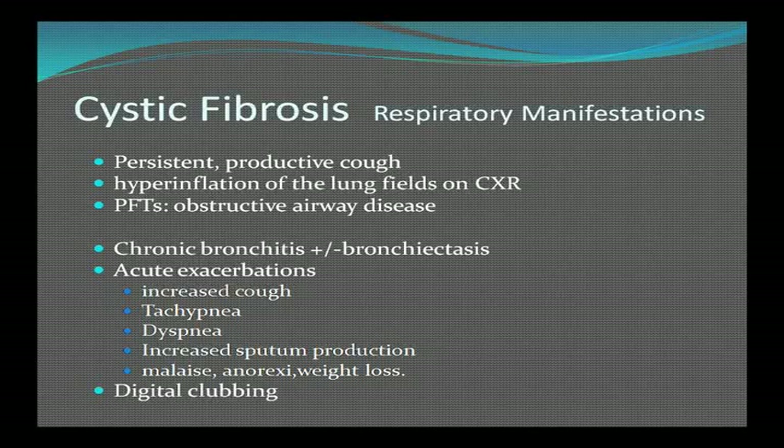The cystic fibrosis clinical picture is that of a persistent, productive cough. Chest X-ray shows hyperinflation of the lungs, and pulmonary function tests show obstructive airway disease. You can get chronic bronchitis with or without bronchiectasis. During acute exacerbations, patients get increased cough, rapid respiratory rate, shortness of breath, increased phlegm production, malaise, anorexia, weight loss, and finally clubbing of the fingers.